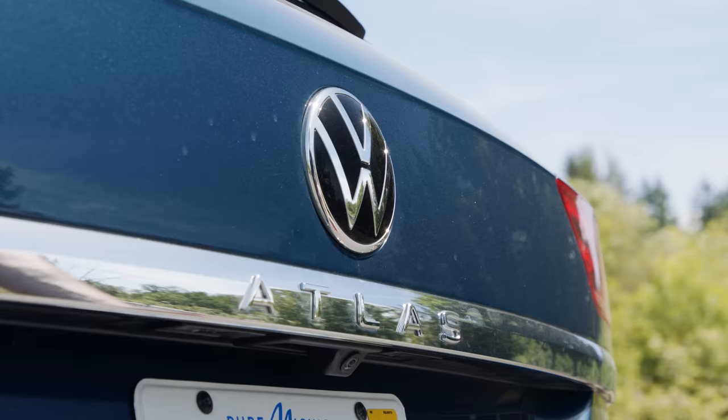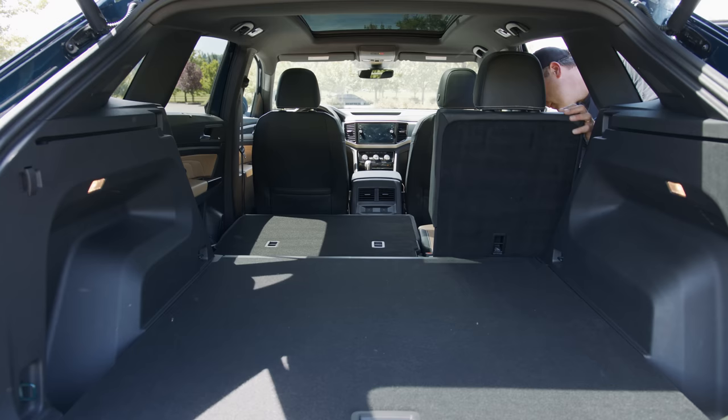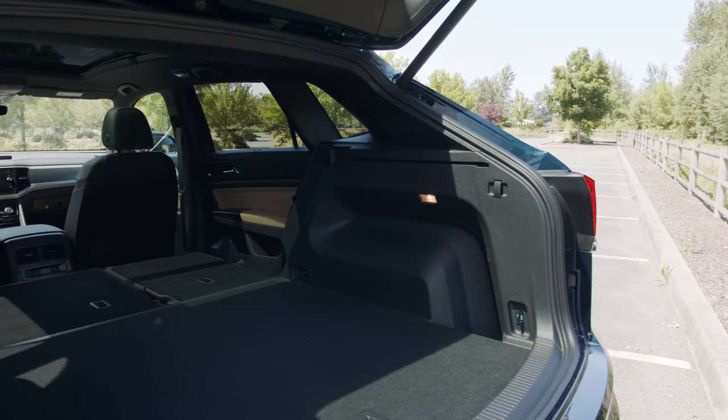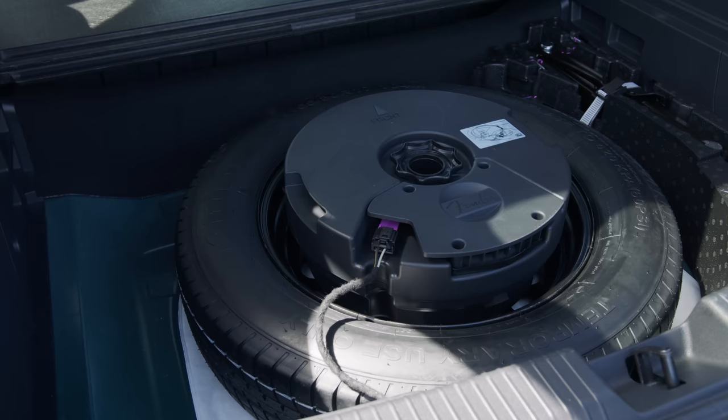Because this is a five-seater based on a seven-seater design, the trunk has a nice 40.3 cubic feet of cargo capacity. Fold the second row down for up to 77.8 cubic feet — almost identical to the class-leading Honda Passport. Under the floor is a spare and a subwoofer.